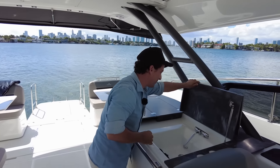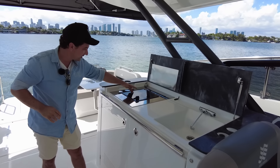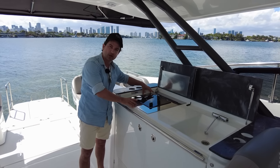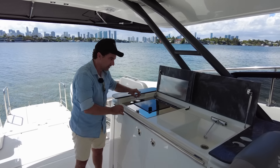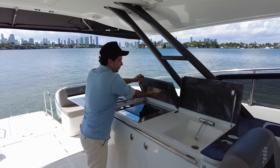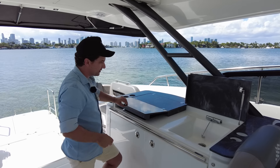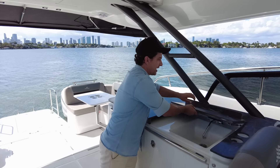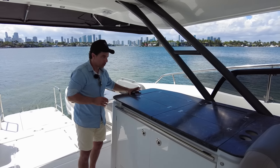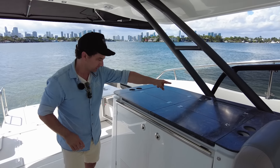This also operates as the sink. It folds up to reveal a single Force 10 electric burner, and you could also do an electric grill like a barbecue if you choose. Hot and cold water, drink holders, and then a Corian surface with a heat plate — it has an electric cut-off if you close it while the heat is still on for safety. When closed, you have all this workable space, and you can even do your condiments just up there.